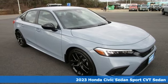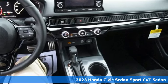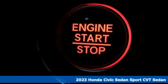It's a new 2023 Honda Civic Sedan. Get more mileage out of every drive with this Civic. It's well equipped with the features you need.